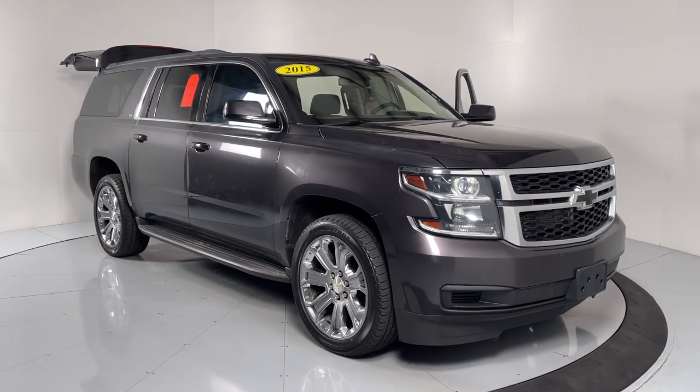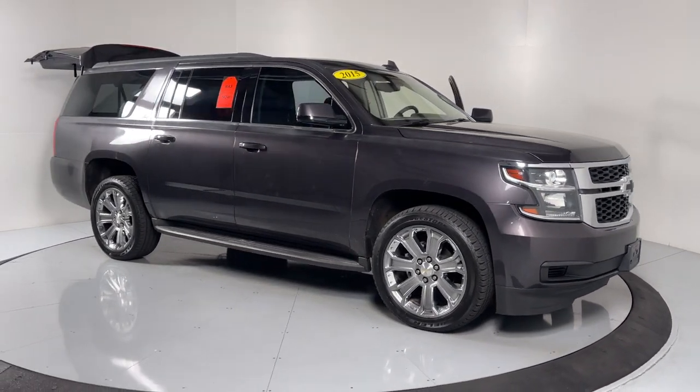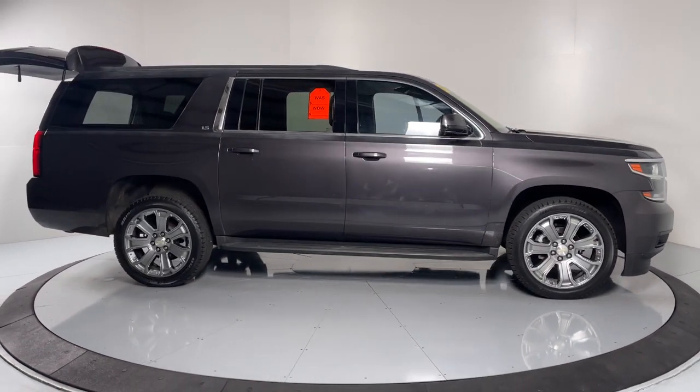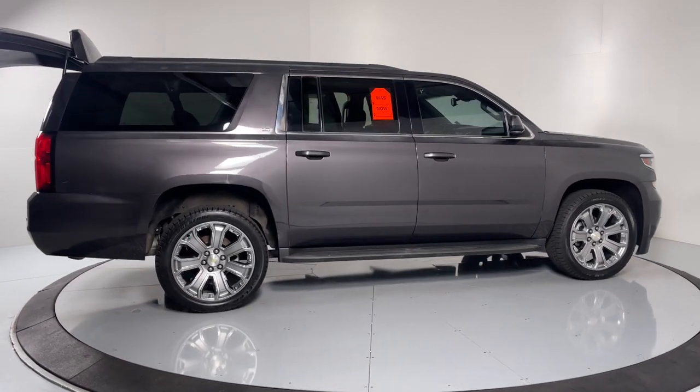This could be the car for you. The 2015 Chevrolet Suburban. With less than 150,000 miles on the odometer, this vehicle stands out from the rest.